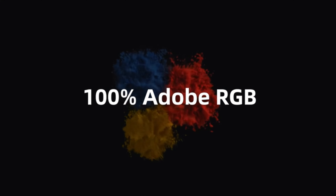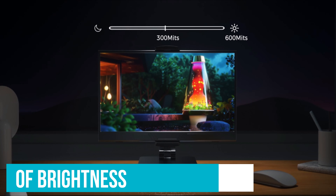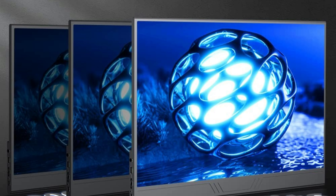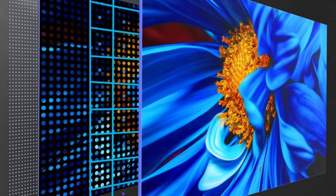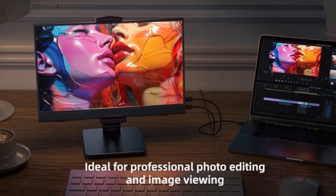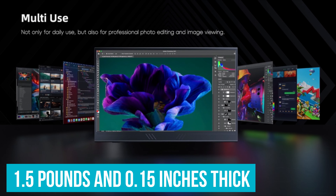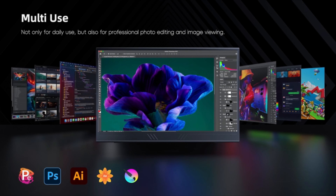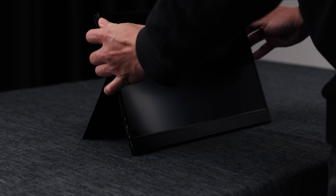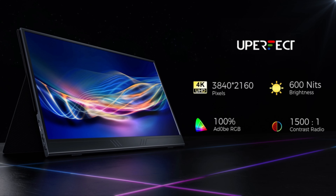The U-Perfect monitor covers 100% of the Adobe RGB color space and boasts 600 nits of brightness. For designers and photographers, this is huge – the rich greens and deep blues you see will look just as good in print or online. The higher brightness also means you can work comfortably in well-lit environments. At just 1.5 pounds and 0.15 inches thick, it's incredibly easy to carry. Imagine slipping this monitor into your bag and setting up a dual-screen workstation anywhere – a cafe, a client's office, or even on a plane.